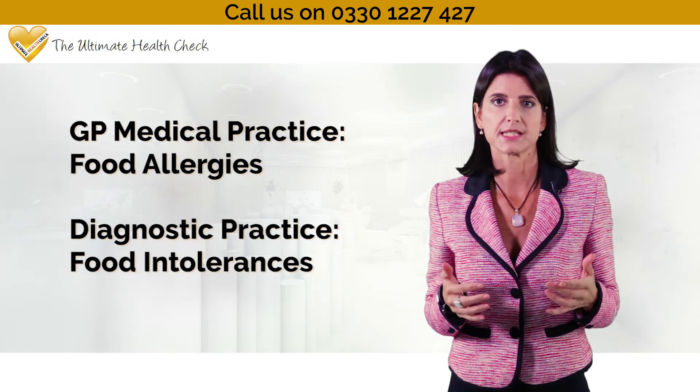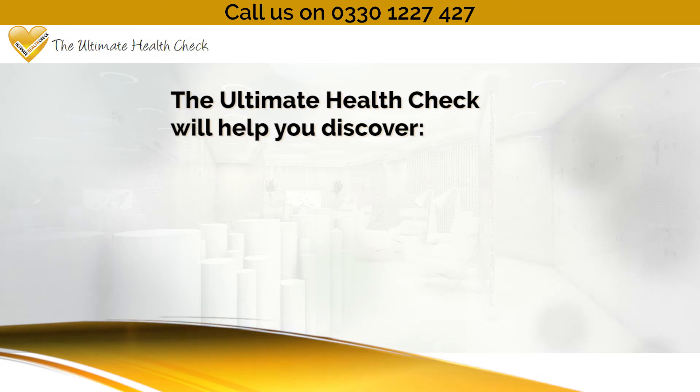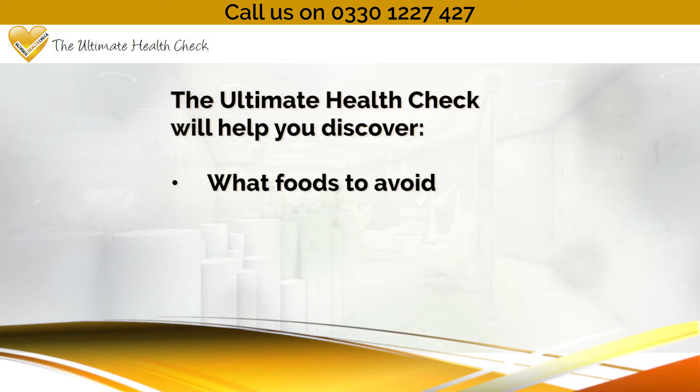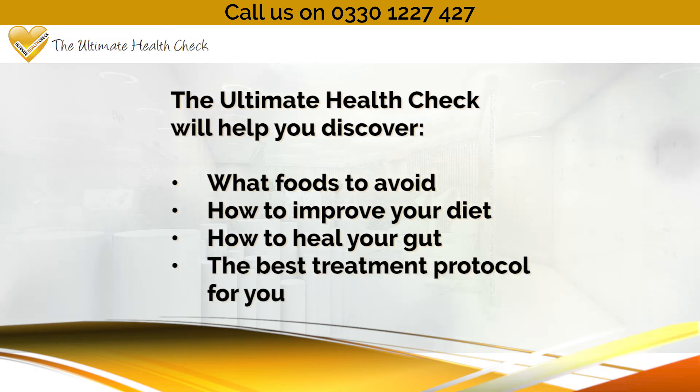So the best place to be tested is by a private diagnostic company, like the Ultimate Health Check, so you can discover what foods to avoid, how to improve your diet, how to heal your gut and the best treatment protocol for you.